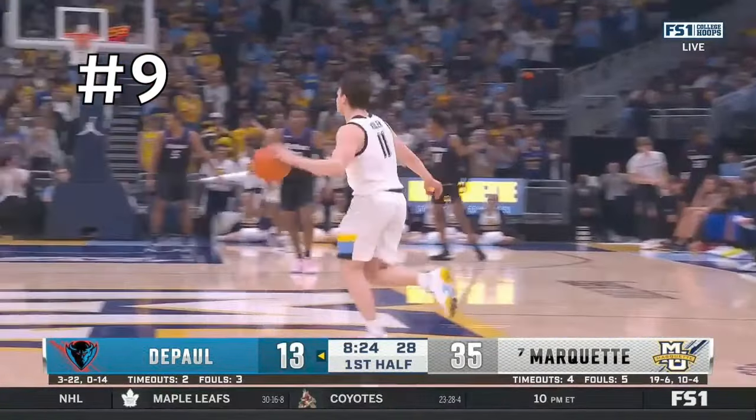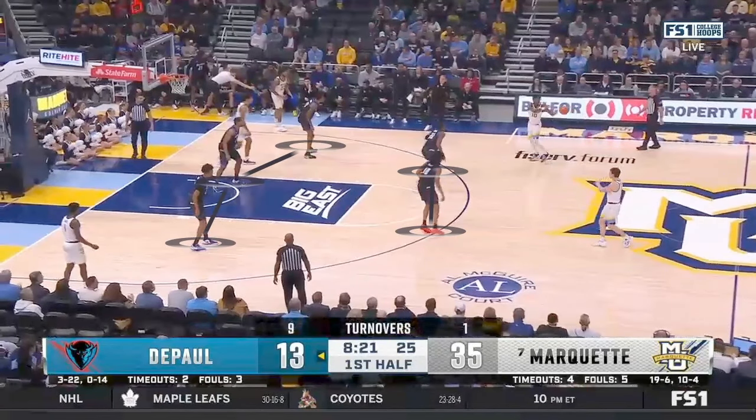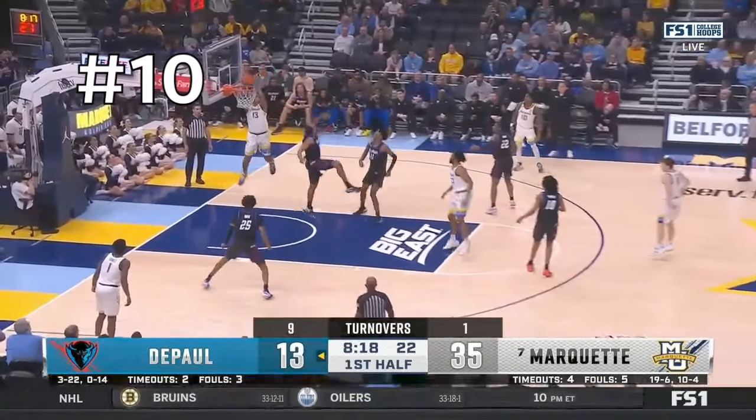Because the 3-2 zone wasn't working, DePaul switches to a 2-3 to try and create more confusion. Marquette recognizes this and runs a lob play — they flash the wing to the high post to get the five man to step up, and then Kolek throws an absolute dime to Iguodaro for assist number ten.